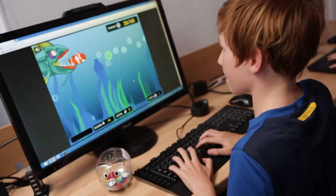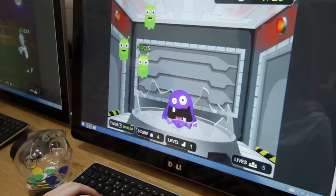My favourite one is Black Hole. And there's Matrix, Marine Munch, Duck Hunt, and Blobs. Some games are about speed but most games are about accuracy.